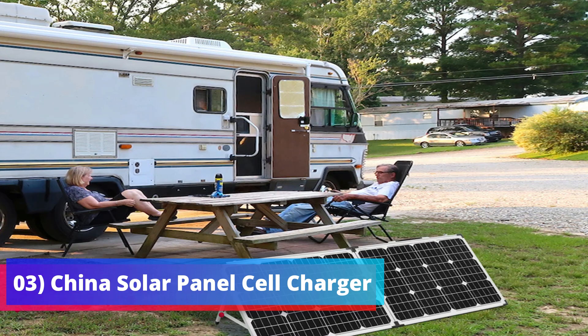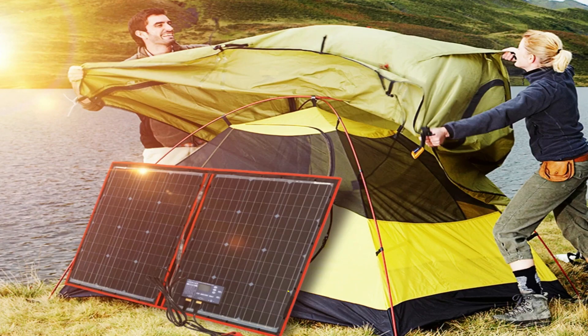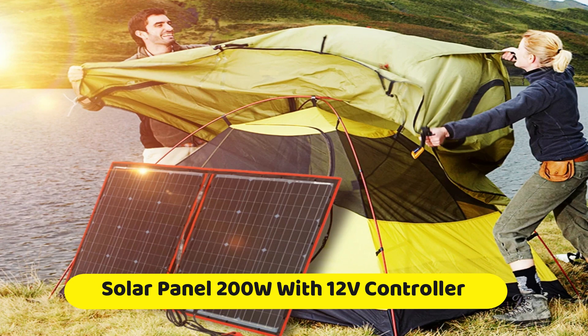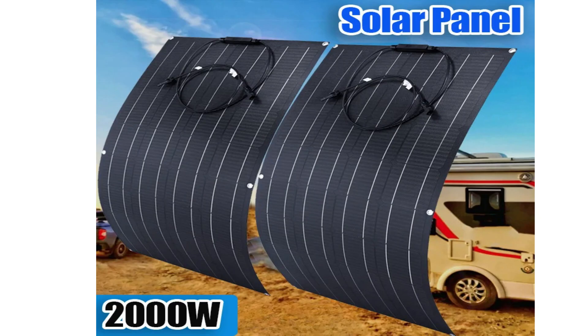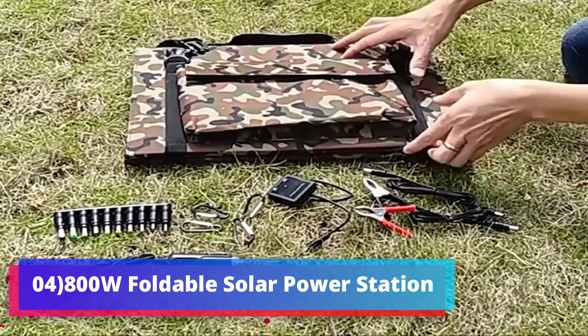Here is a list of leading key players in the global foldable portable solar panel market. The report is generated using extensive primary and secondary research, thoroughly evaluated by market experts and key opinion leaders. Various advanced analytical tools such as Porter's analysis, PESTLE analysis, value chain analysis, and trade scenario are used for data generation.